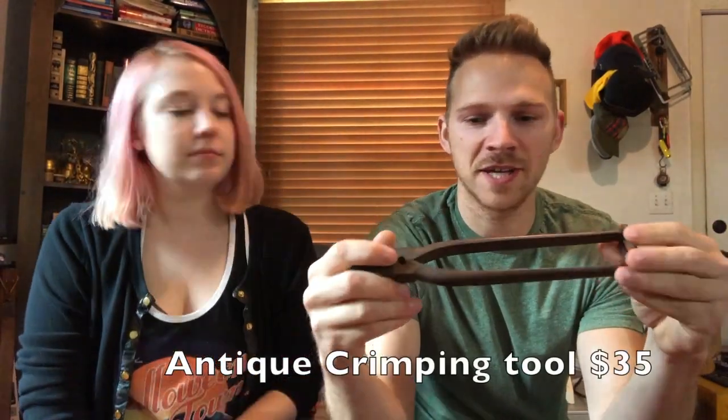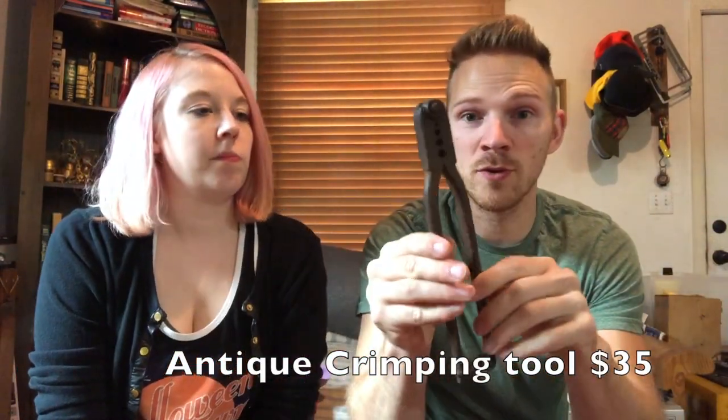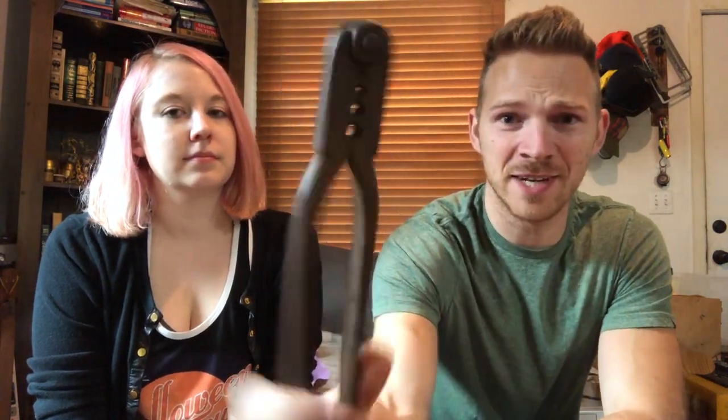Antique lineman crimping tool — I didn't look at it and immediately know what it was. It's got a brand on the inner part. I searched for identical-looking tools and this sold for $35. The thing looks ready to rust into the ground, but it doesn't matter — it's antique, it's cool, someone's gonna want it.